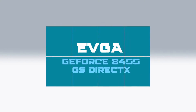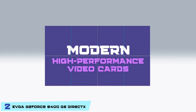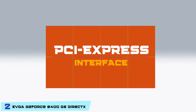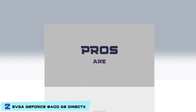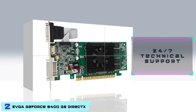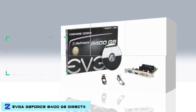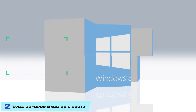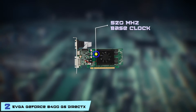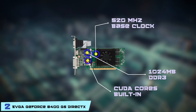Next we have the EVGA GeForce 8400 GS DirectX. It's a classic device that sets the standard for modern high-performance video cards. It has 8 processors, a 520 MHz GPU, and a PCI Express interface. The EVGA 8400 GS has awesome features at an incredible value, along with EVGA's 24/7 technical support. For basic usage, this is a good card for the money. However, there is no support for Windows 8. It has a 520 MHz base clock, comes with CUDA cores built in, and has 1024MB DDR3 memory.